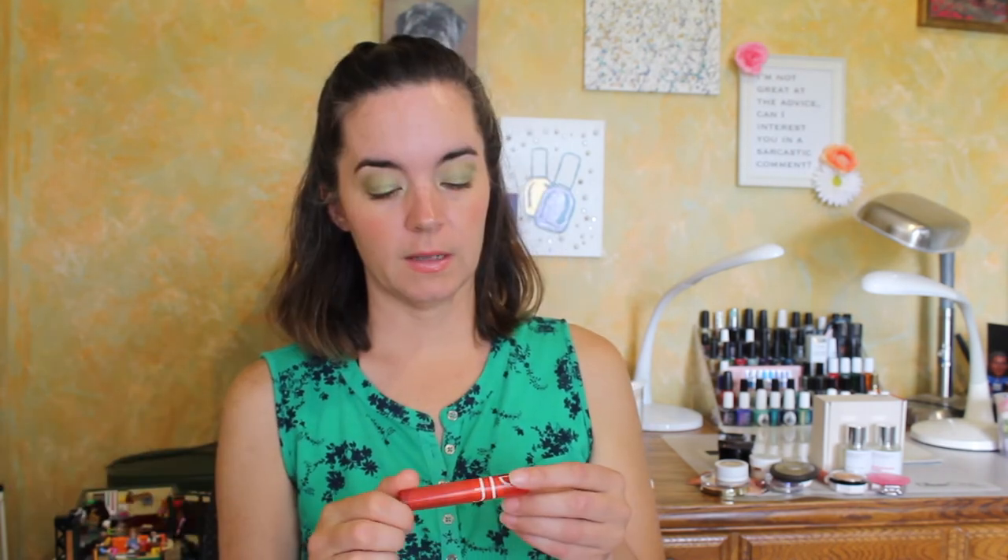Now we're up to lip products and there are like 75. What I'm wearing today — mostly worn off — is the Milani Ludicrous Gloss in Just Peachy. This is my favorite gloss formula. Teen Spirit is my favorite gloss ever — I love the color and formula, they're a little sticky but not obnoxious. Then there's the e.l.f. Sheer Slick Lipstick in Orange Crush. I've worn this a few times and I don't love it as much as I thought — it's a little patchy. I'll keep wearing it but I'm not loving it.